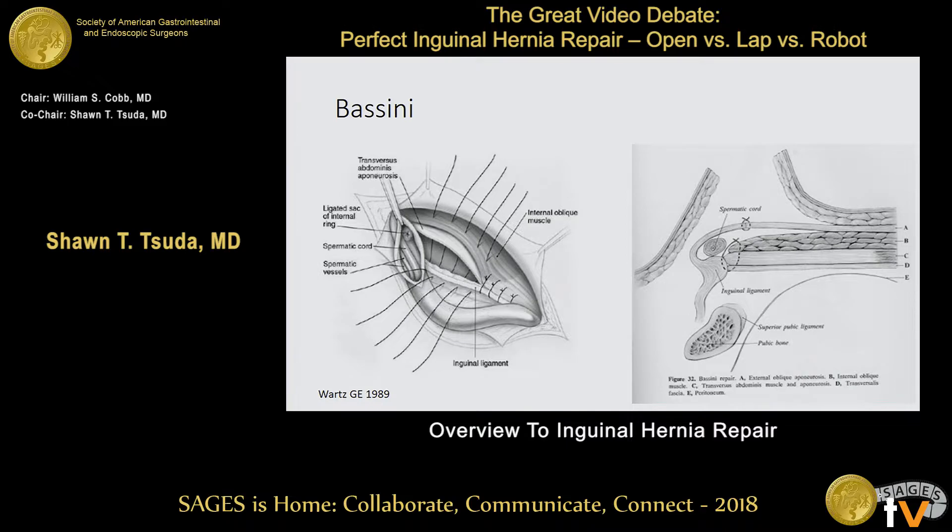In the 1800s, Bassini was the first to consistently describe a way to repair inguinal hernias. It was a sutured repair, combining the conjoint tendon with the shelving edge of the inguinal ligament, closing that floor. I love this picture because it's a side view — you can see the external oblique muscle is re-approximated, which is not part of the strength of the repair. The transversus abdominis, the transversalis fascia right here, internal oblique — transversus abdominis fascia to shelving edge of the inguinal ligament, closing the space.